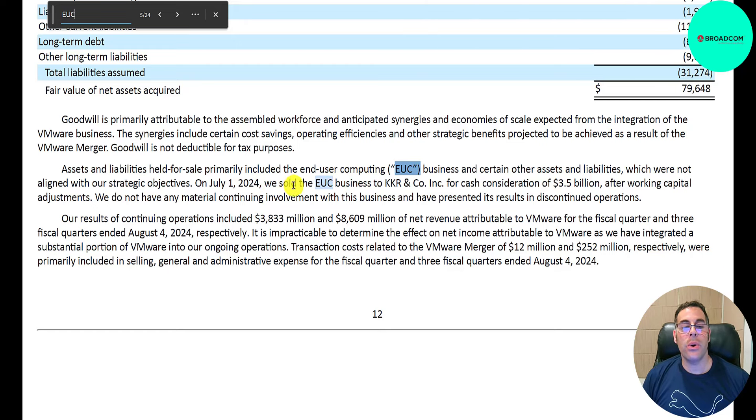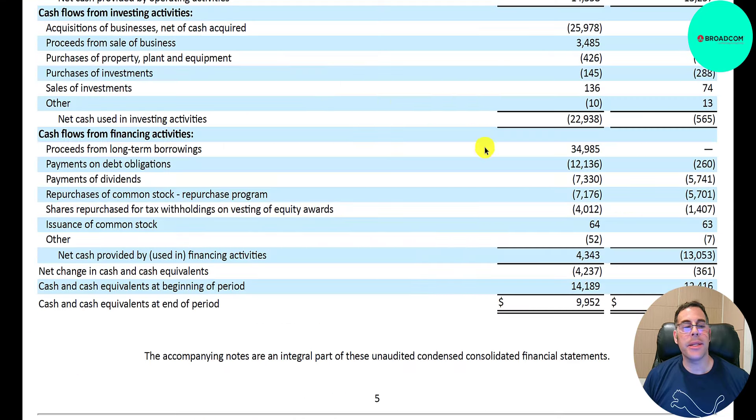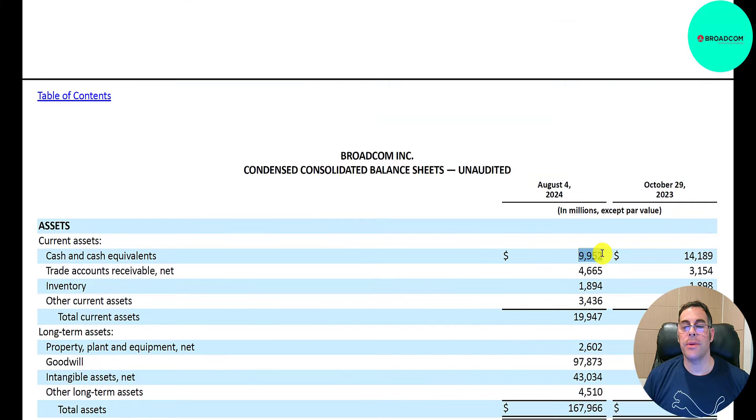KKR sold EUC in July 2024 for $3.5 billion. KKR is a private equity firm with $700 billion enterprise value and $553 billion assets under management. In the financing section, they added $35 billion of debt and paid back $12 billion. They paid $7 billion in dividends (up from $5.7 billion last year), bought back $7 billion of their own stock, and bought back $4 billion of employee stock. Their ending cash balance of $9.9 billion matches the balance sheet.